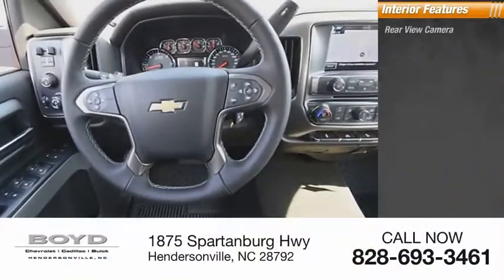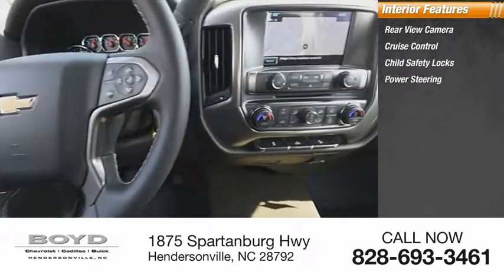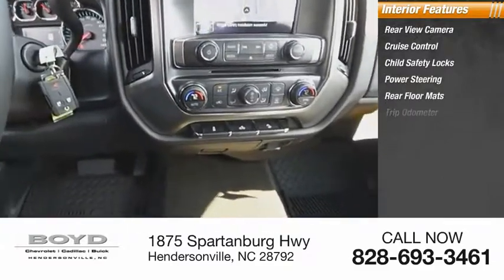Inside you'll find rear view camera, cruise control, child safety locks, power steering, rear floor mats, trip odometer.